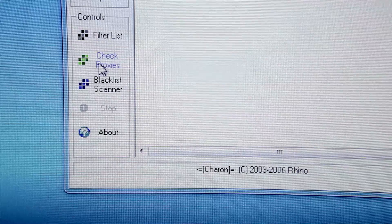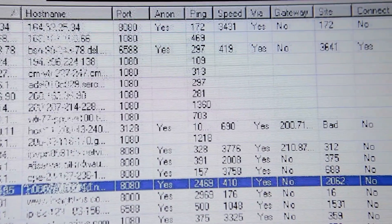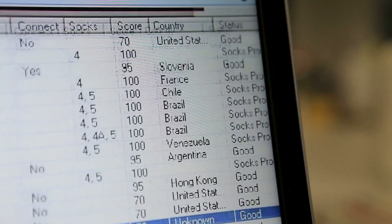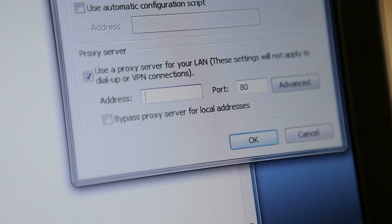Charon is a free software that can search proxy lists and tell you which ones are worthwhile. It'll check proxies, then do the search by country. Go into your advanced settings, then select the option that allows you to change your proxy server IP address and port.